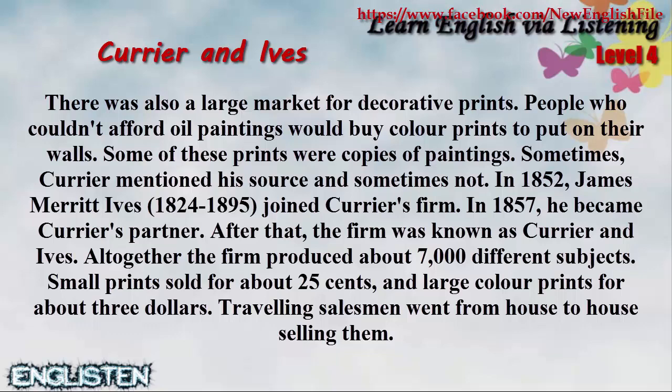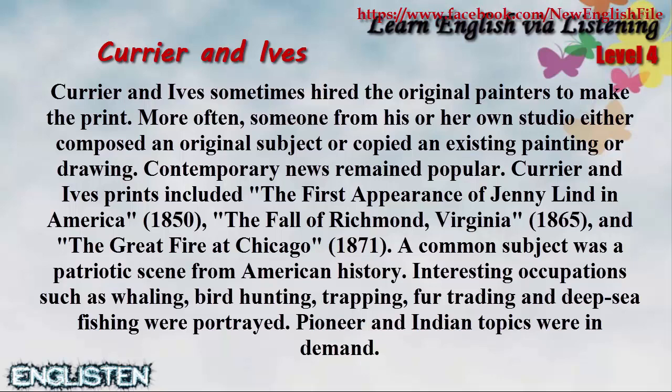Currier and Ives sometimes hired the original painters to make the print. More often, someone from their own studio either composed an original subject or copied an existing painting or drawing.